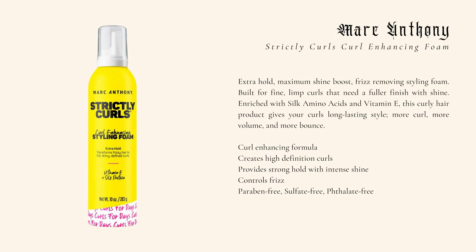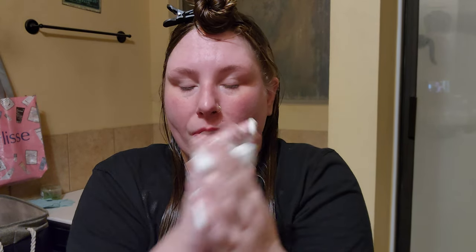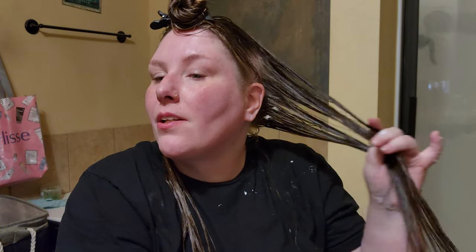I have a tiny bit of Harry's hair gel mixed into a water bottle. Like that much Harry's hair gel to water — because it helps with the hold. I'm going to use this mostly just to dampen my hair, but there's a little bit of gel in here. This is also what I use for refreshing. Now I'm going to take the Strictly Curls Curl Enhancing Styling Foam from Marc Anthony — it's my favorite mousse of all mousses. I'm a mousse girl. Since we're just doing the bottom layers, we don't need that much mousse.